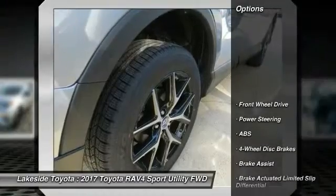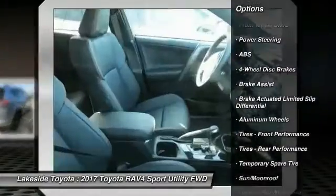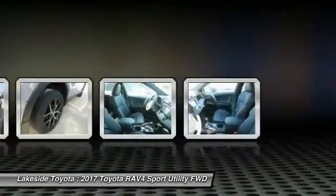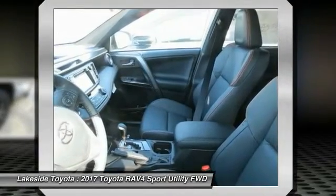Here are some of this vehicle's great options: stability control, traction control, keyless entry, steering wheel audio controls, anti-lock braking system, power lift gate, backup camera, lane departure warning, Bluetooth, and moonroof.